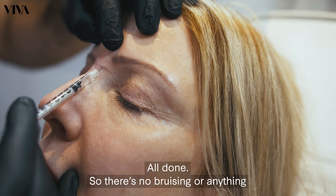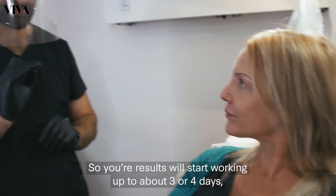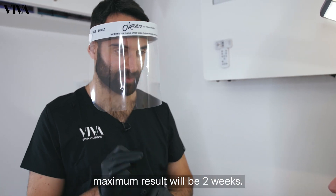All done — there's no bruising or anything, and you'll notice it will settle in nice and quickly. Your results will start working after about three or four days; maximum result will be at two weeks.